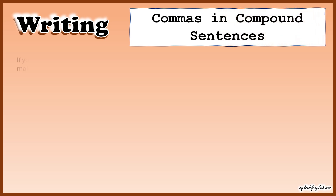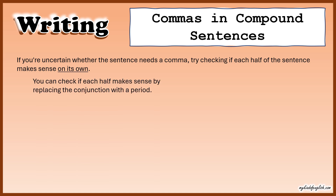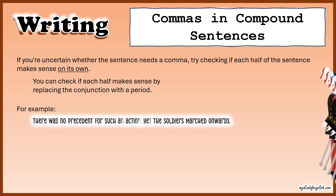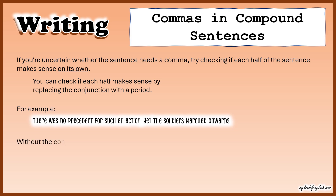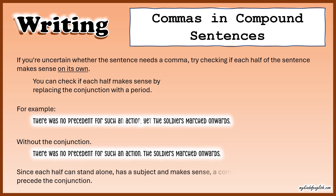Commas in compound sentences. If you're uncertain whether the sentence needs a comma, try checking if each half of the sentence makes sense on its own. You can check this by replacing the conjunction with a period. For example: 'There was no precedent for such an action, yet the soldiers marched onwards.' Without the conjunction: 'There was no precedent for such an action. The soldiers marched onwards.' Since each half can stand alone and makes sense, a comma should precede the conjunction.